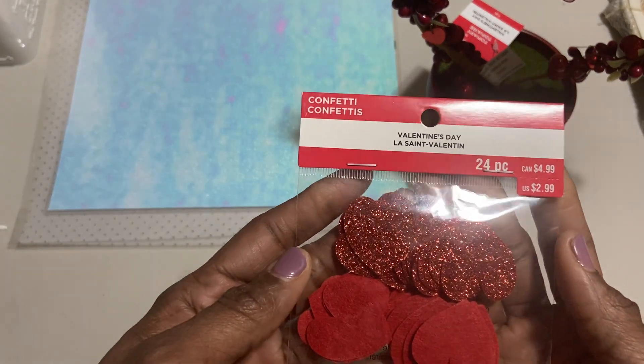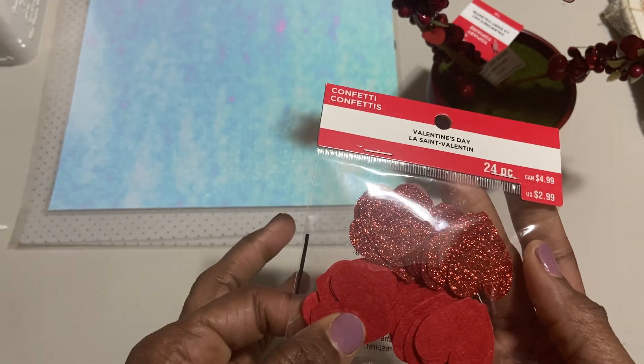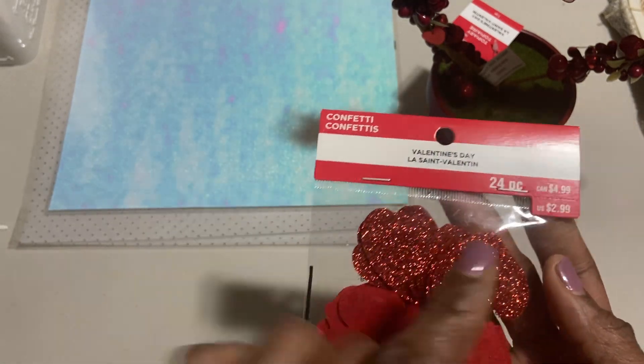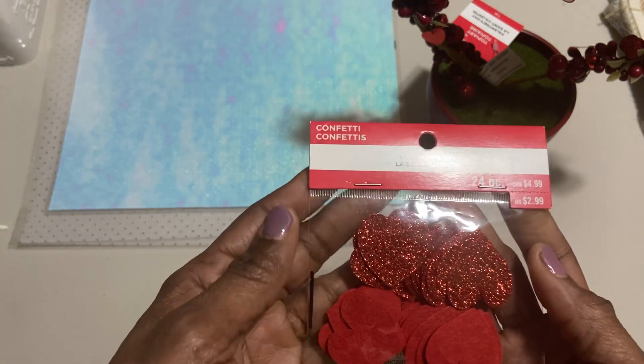I did just grab these 24 pieces of confetti hearts — glitter red ones and felt red ones. Again, they were $2.99, so these were 30 cents.